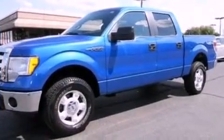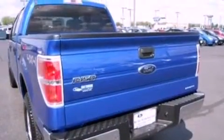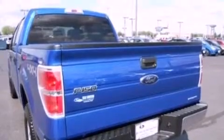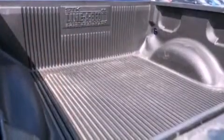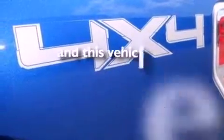Its top features include a double wishbone independent front suspension, automatic locking wheel hubs, an engine immobilizer theft deterrent system, 12-volt power outlets, a low tire pressure indicator, traction control and stability control systems, an anti-lock braking system, side-curtain airbags, and this vehicle has fewer than 16,000 miles on the odometer.